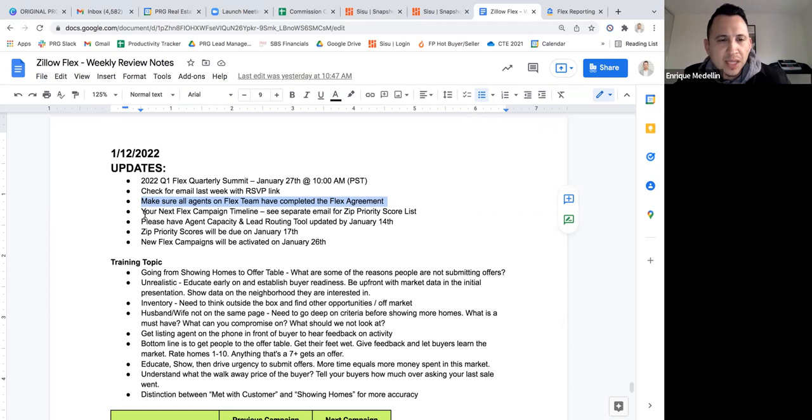Our new campaign is going to start pretty soon. We're going to be updating our roster by tomorrow, which means we're going to go through and see who's going to be on Flex receiving leads directly. I did get all your text messages from last week to see who can handle Flex, and I'm checking in with your squad leaders to see who will be on the front end handling calls and who will be assisting other agents to help close clients.